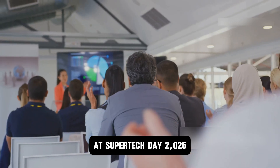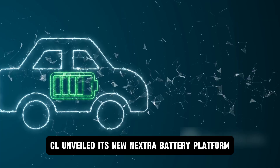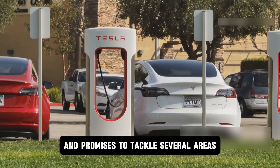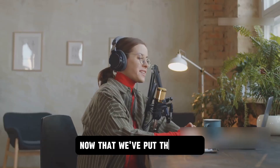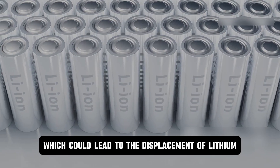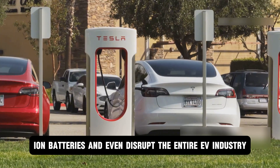At Supertech Day 2025, CL unveiled its new Nextra battery platform. The platform offers a major leap in sodium-ion battery development and promises to tackle several areas where lithium-ion batteries couldn't fill the gap. Let's consider five facts about CL's sodium-ion batteries which could lead to the displacement of lithium-ion batteries and even disrupt the entire EV industry.